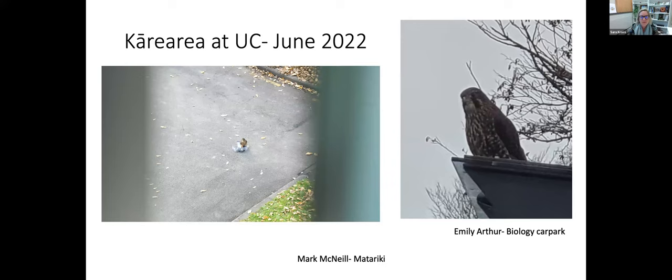One takeaway is that we shouldn't bother the falcons, particularly when they have prey — especially in winter in cities when they are coming into areas with more people around. This could be a dangerous situation for the falcon, and this is a hard-won prey item that the bird probably really needs in wintertime.